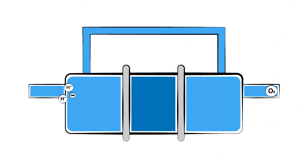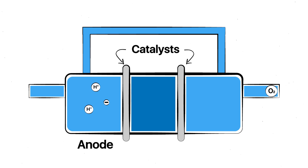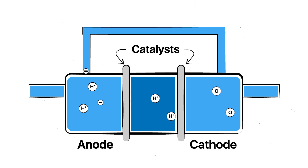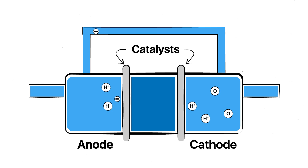Hydrogen enters a fuel cell on the anode side, where a catalyst splits it into negatively charged electrons and positively charged particles, while oxygen from the air around the plane enters the other, cathode side of the cell. The positively charged particles are attracted to the cathode, and so pass through a porous membrane to the opposite side of the cell, where they combine with the oxygen to produce water as a byproduct. The electrons, flowing in the opposite direction, become an electric current, which provides power to the aircraft engine.